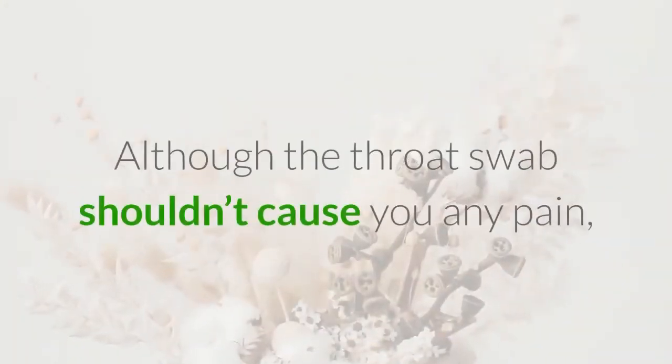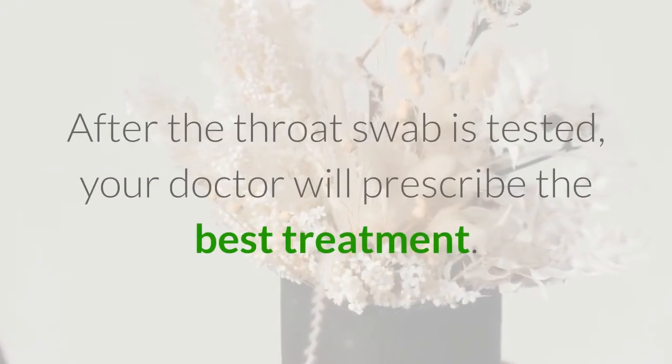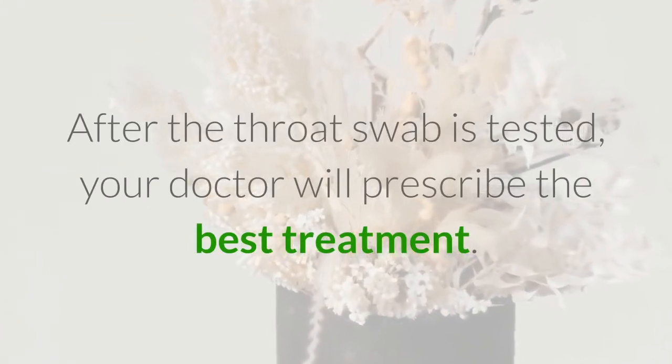Although the throat swab shouldn't cause you any pain, it may cause some discomfort if it triggers your gag reflex. After the throat swab is tested, your doctor will prescribe the best treatment.